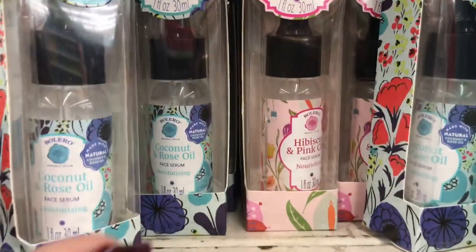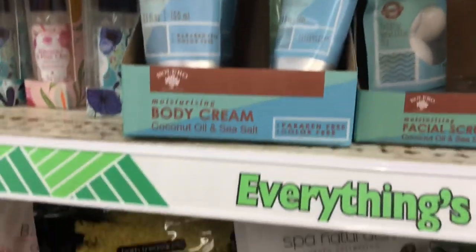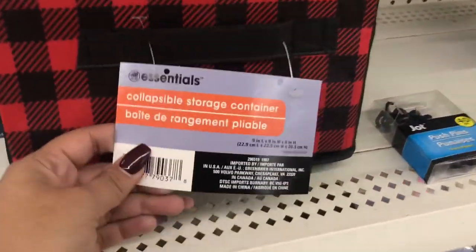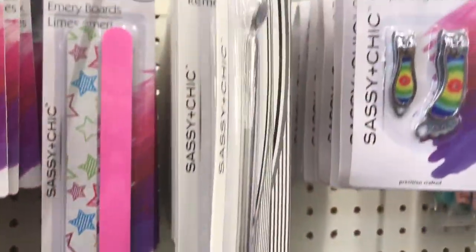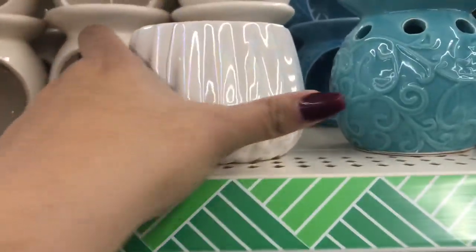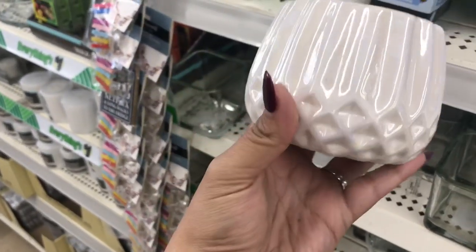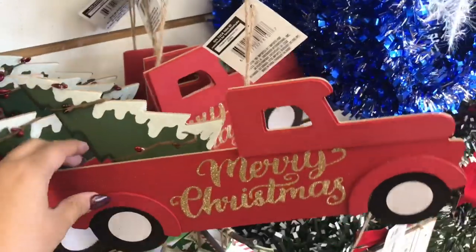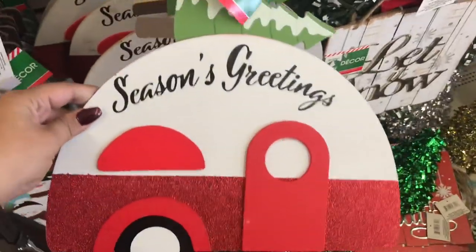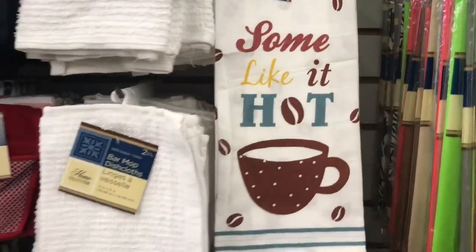Another Bolero item — this one is a rose oil and hibiscus in pink. Look at this buffalo check storage container — perfect for Christmas decor. There's a gel polish remover tool I'd never used before but it was new so I had to show you. Then look at this candle holder — I'd never seen it before, it's actually really big and really beautiful, they only had one. The item I was most excited to find is this truck with the Christmas tree in the back, and one of those little trailers — so cool!